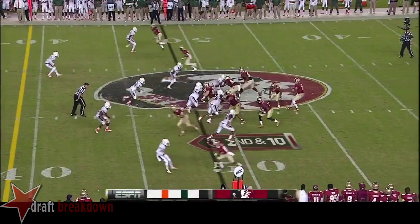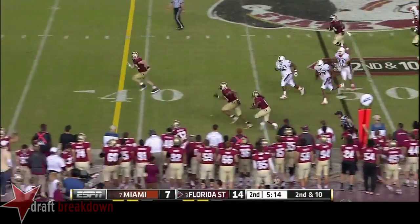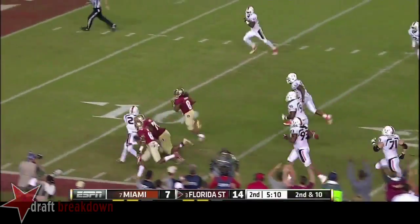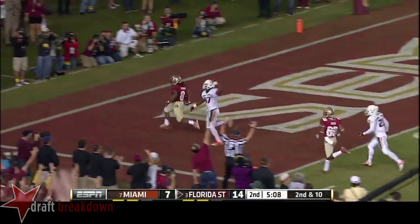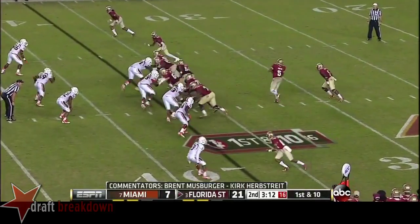Up here for Winston. Five minutes still remaining. He drops it off to his safety valve, Bob Freeman. He's got room — 20, 15, 10 — end zone, touchdown! Field goal pain for the Knowles, but here tonight they haven't needed field goals.